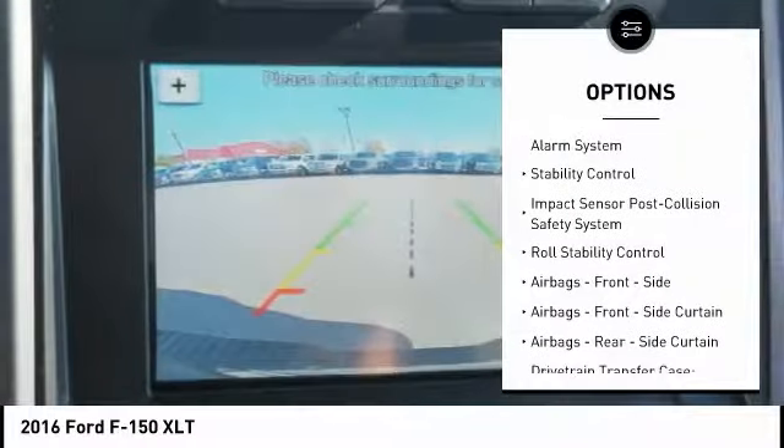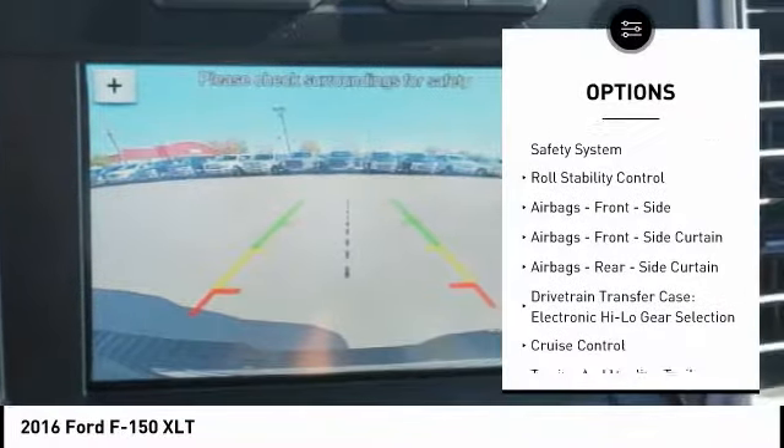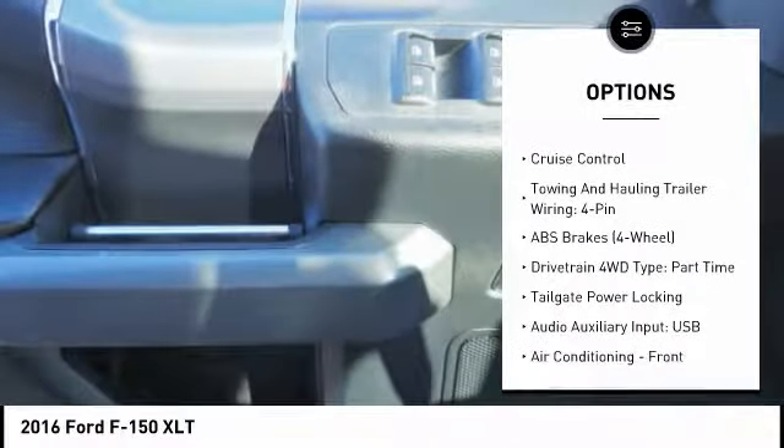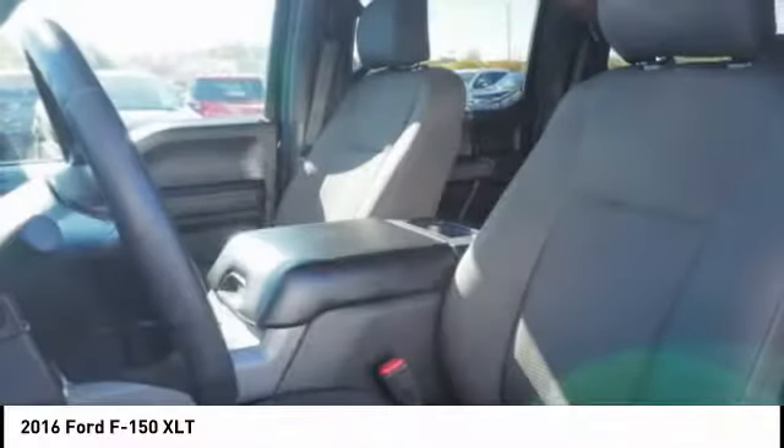Stability control, traction control, keyless entry, power steering, cruise control, fog lights, power brakes, compass, child safety locks, clock.